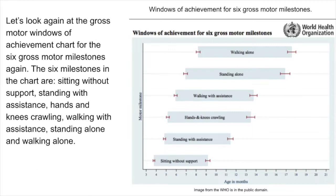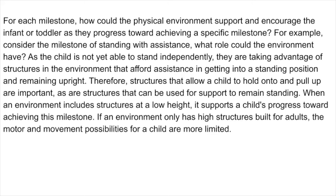Looking again at the gross motor windows of achievement chart, consider how the physical environment could support and encourage the infant or toddler as they progress towards achieving a specific milestone. For example, consider the milestone of standing with assistance — as the child is not yet able to stand independently, they are taking advantage of structures in the environment that afford assistance in getting into a standing position and remaining upright. Therefore, structures that allow a child to hold on to and pull up are important, as are structures that can be used for support to remain standing. When an environment includes structures at a low height, it supports a child's progress toward achieving this milestone. If an environment only has high structures built for adults, the motor and movement possibilities for a child are more limited.